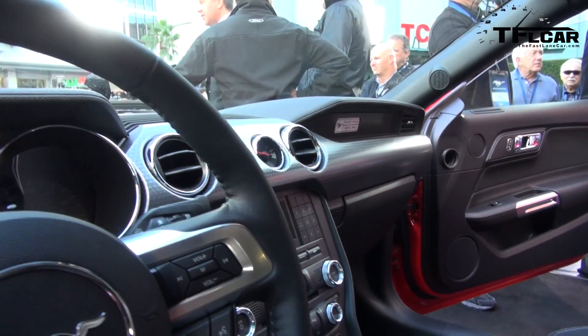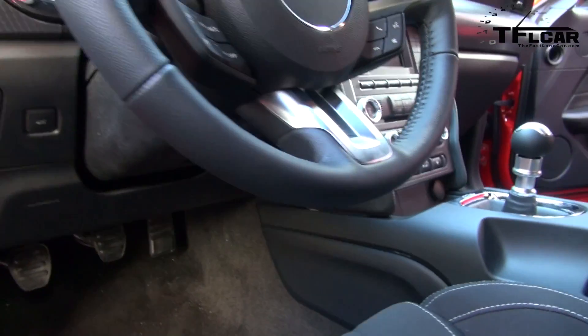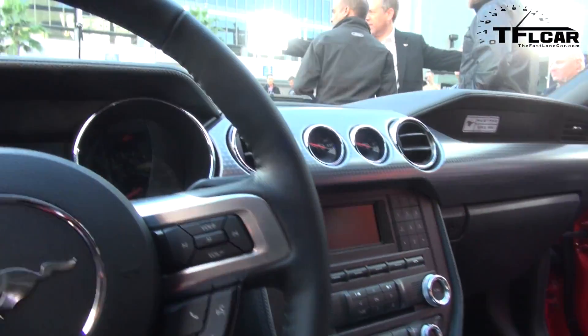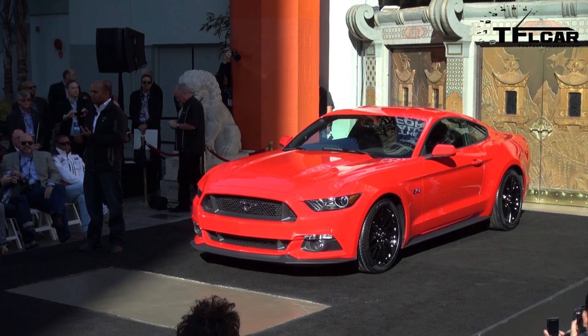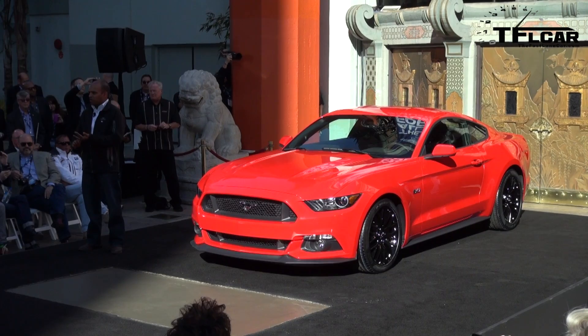Inside the vehicle, an all-new interior with aircraft-inspired controls and levels of technology we've never seen: push-button start on every vehicle, adaptive cruise control, and my favorite — selectable drive modes, with choices between normal, sport, track mode, and even wet and snow mode.